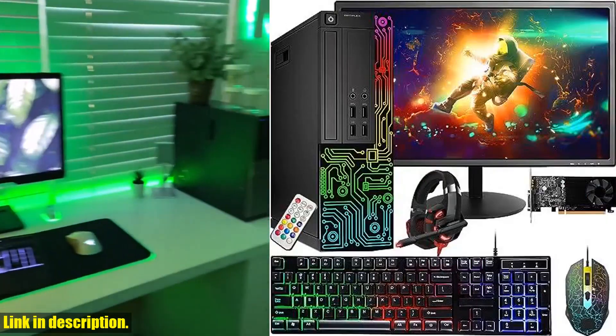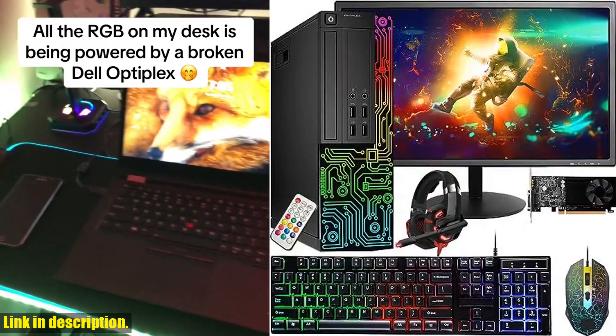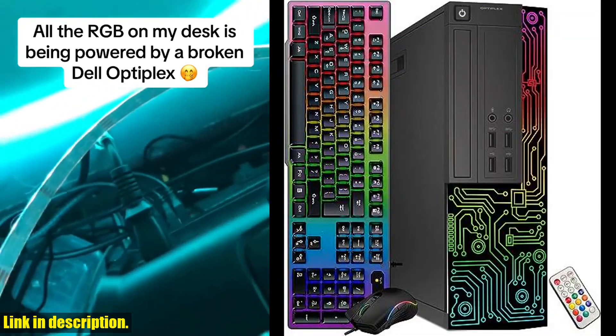So, if you're in the market for a high-performance, professionally inspected and tested gaming desktop, look no further than the Dell Gaming Optiplex. And the best part? It's available at a great price and comes with a minimum 90-day warranty.